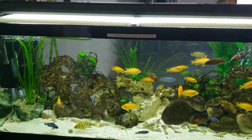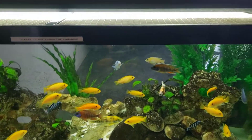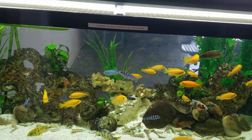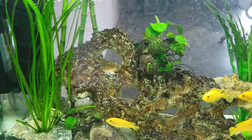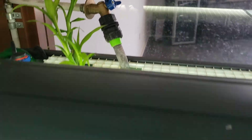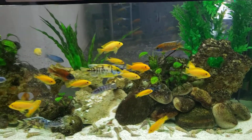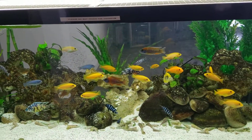Hello guys, this is my mbuna tank — 75 gallon. I have some peacocks in there as well, so these are all the fish I have. The cichlid ones. I have some jungle vals in here, and that's my anubias as well. I also have lucky bamboo inside here just to help me out with the nitrate.